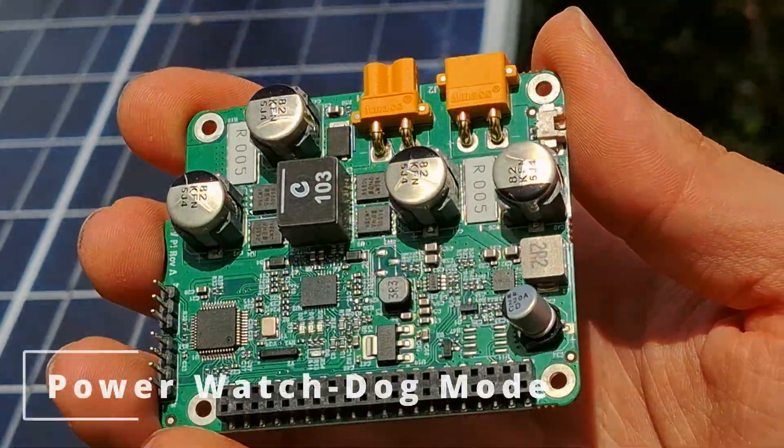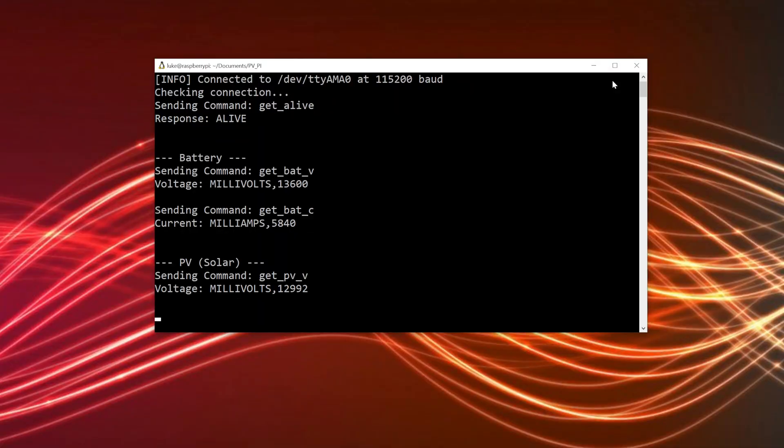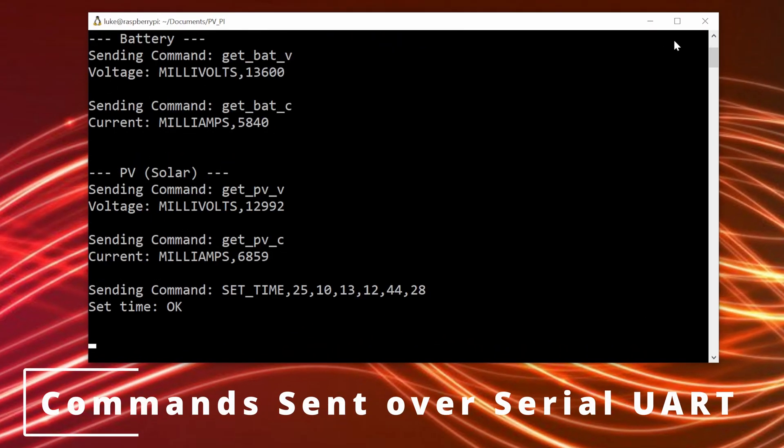And finally, my favorite feature for remote operation: a power watchdog which will automatically power cycle your Raspberry Pi if it ever becomes unresponsive. Because there's nothing worse than setting up your Raspberry Pi in a remote location, only to have it crash when you're not around. And all of these features are easily configurable from your Raspberry Pi through a simple serial interface.